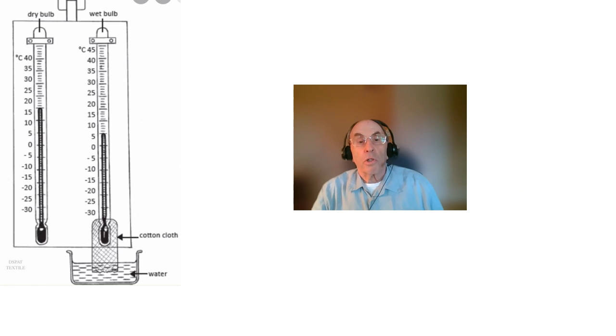This picture shows how a simple wet bulb thermometer is constructed. All it consists of is two identical mercury thermometers. The bulb of the thermometer on the right is encased in a cotton sleeve that is kept wet by a reservoir filled with distilled water. As water evaporates from the cloth encasing the bulb, it cools the thermometer on the right, so it reads a lower temperature than the identical thermometer on the left.